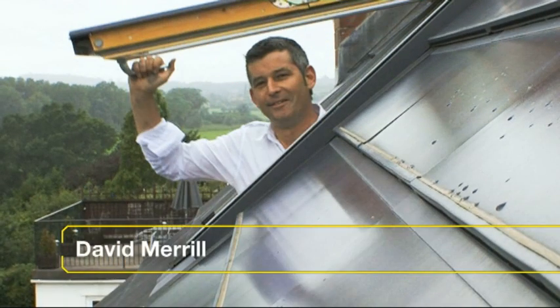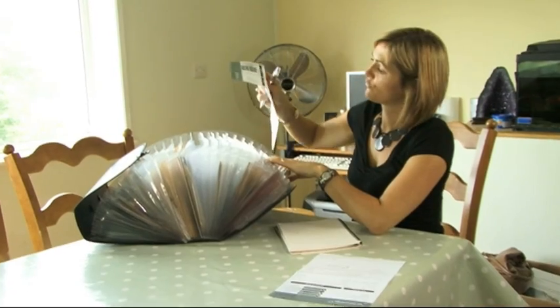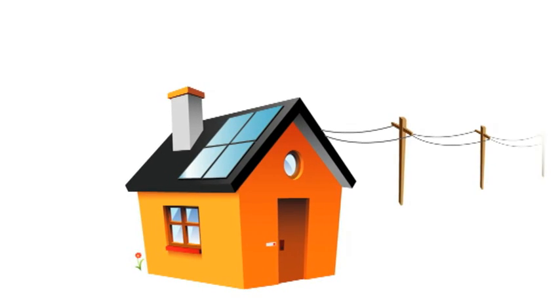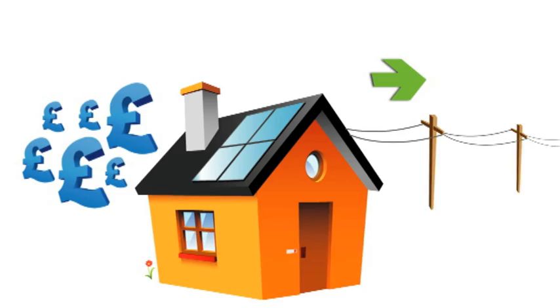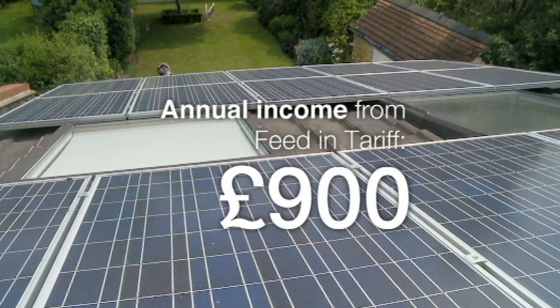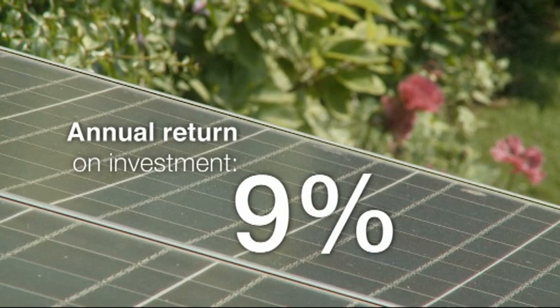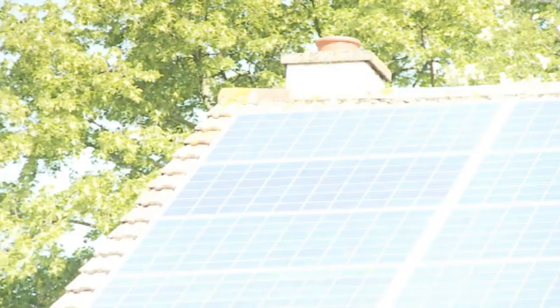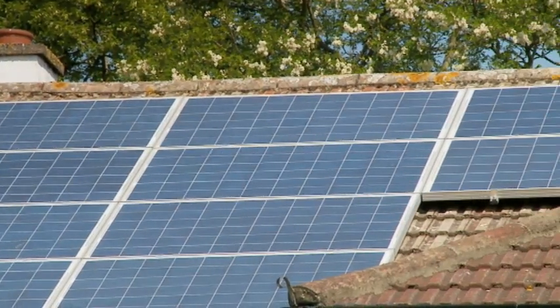The system probably produces somewhere in the region of two-thirds of our energy in daily use. The first bill we had after the initial installation was amazing — when you get one of your previous bills out and compare, you're just like, wow. And although you do need to buy electricity as normal after dark, the feed-in tariff payments mean the numbers add up better than ever before. The system we have cost about £9,500, and we will be paid each year about £900 — that's a return of about 9%. After about 10 or 11 years we will have got our money back, and for the remaining 15 years every unit you generate is pure profit.